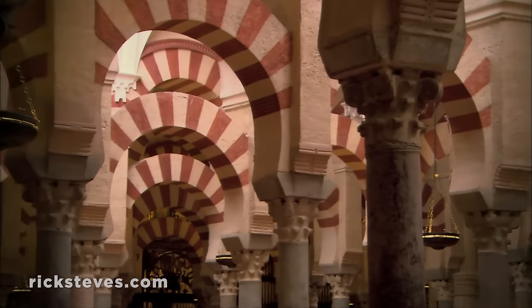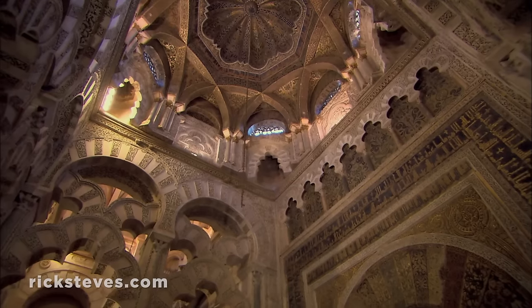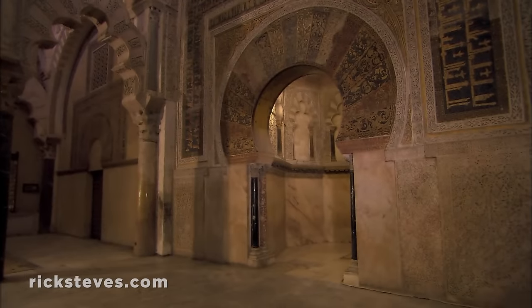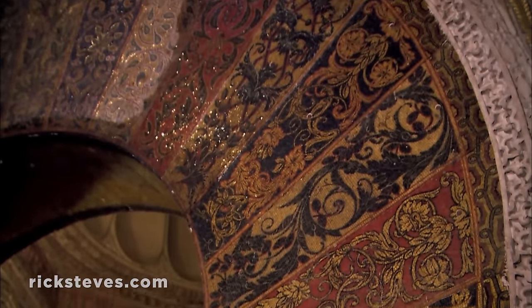The columns and arches seem to recede to infinity, as if reflecting the immensity and complexity of God's creation. The mihrab, the focal point of worship in a mosque, was built in the mid-10th century. It's richly mosaicked, with 3,000 pounds of tiny, multicolored glass and enamel cubes.